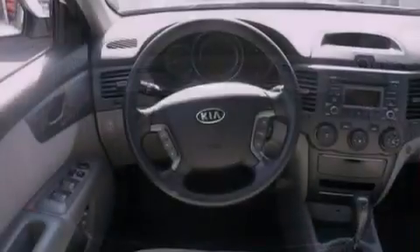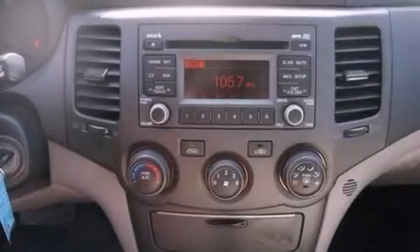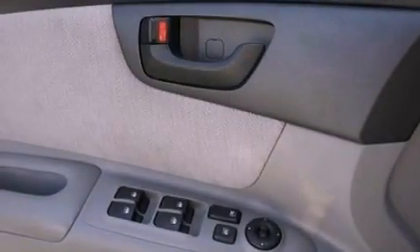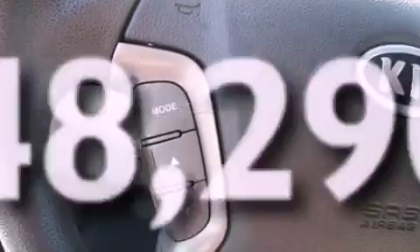The following features are also included: a 6-speaker audio system, a 4-wheel independent suspension, 12-volt power outlets, privacy glass, an anti-lock braking system, side-curtain airbags, door reinforcement beams, and this vehicle has fewer than 49,000 miles on the odometer.